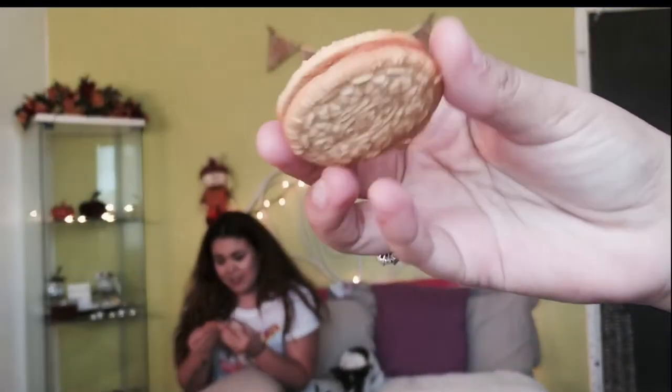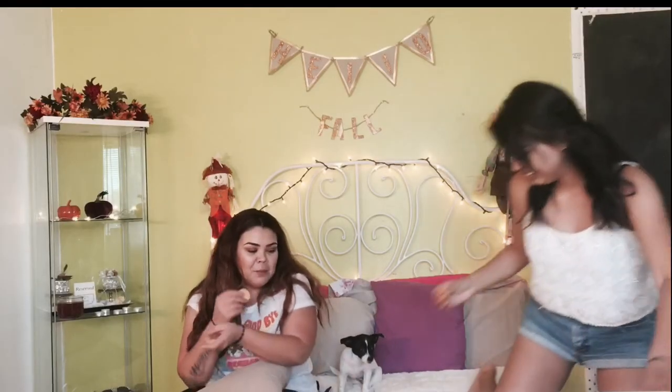So next we have these pumpkin spice Oreos. They look nothing like the picture — why do they look like that? This is what they look like. The picture is like all perfect, but these look like burnt. They're actually kind of good. They don't really taste like anything — they taste like regular Oreos. They kind of have a little bit of cinnamon, but they actually taste just like a gingerbread cookie. I actually like these. They're good.